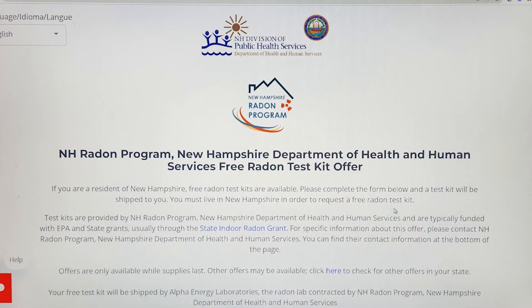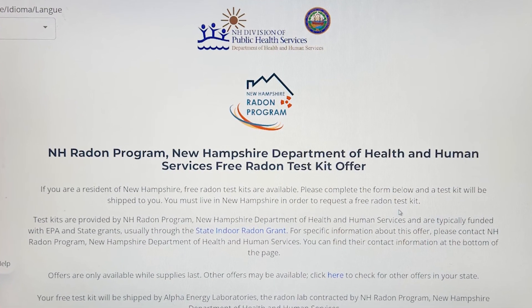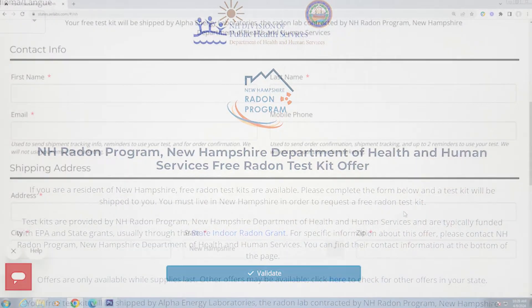The only way to know if your home is free from dangerous levels of radon is to test it. The New Hampshire Radon Program offers free short-term test kits to New Hampshire residents. You can request your free test kit online.